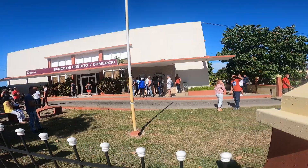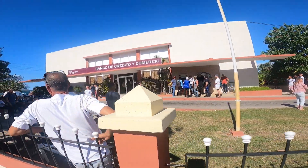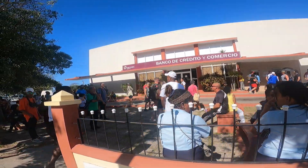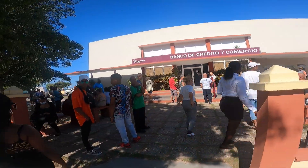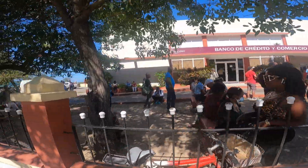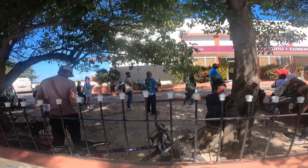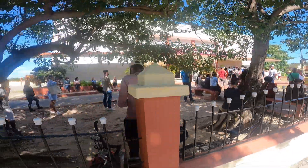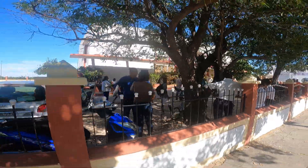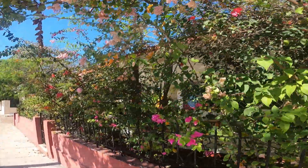Ideally you don't want to have to go to a Cuban bank to get money — the lineups are famously long. I always recommend people coming down here bring lots of cash. For Canadians, bring a credit card; for Americans, get an MLC debit card at the airport and you won't have to stand in a long lineup to get cash.